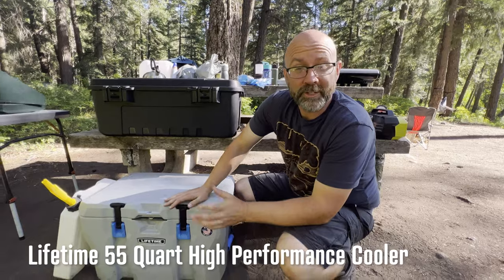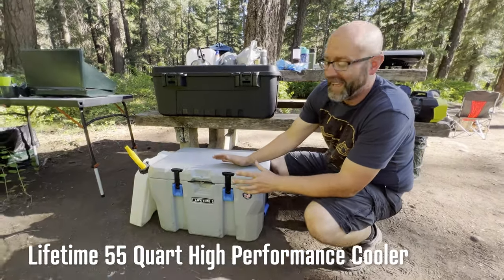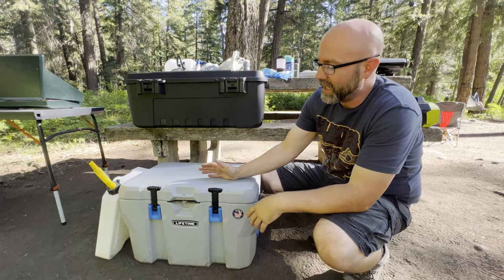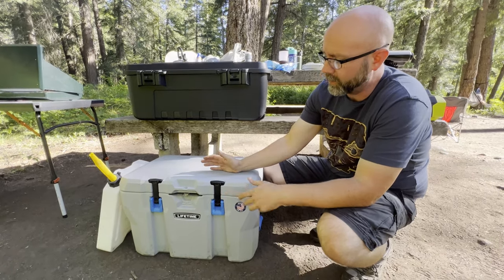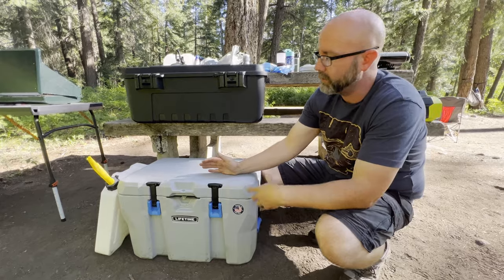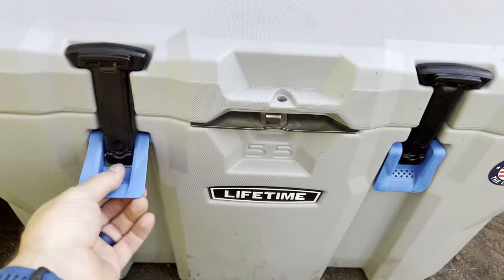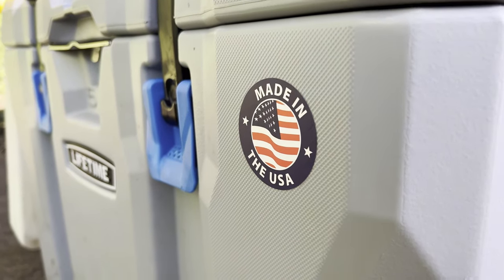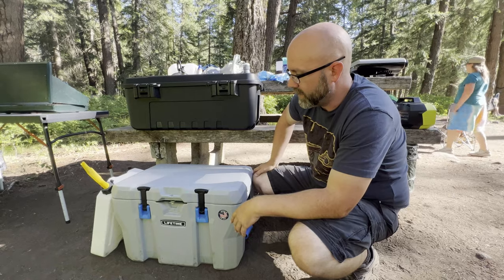Some of us don't have fridges — this is actually just a cool little Yeti knockoff that I found at Walmart. It's got a lifetime warranty, latches and everything. It's bear-proof probably — we'll see. US made, at Walmart — that's weird. And it's been doing great so far.